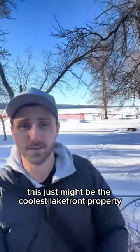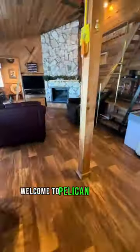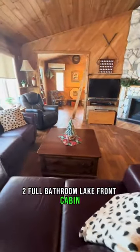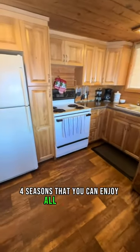This just might be the coolest lakefront property available in Manitoba today. Welcome to Pelican Lake and this three-bedroom, two-full bathroom lakefront cabin, which is full four seasons that you can enjoy all year round.